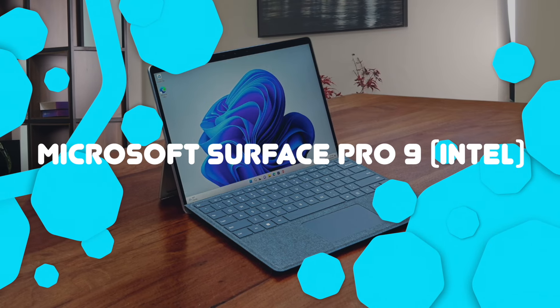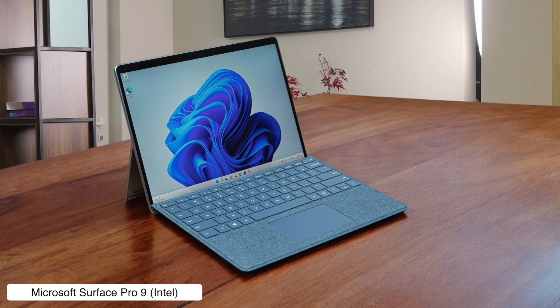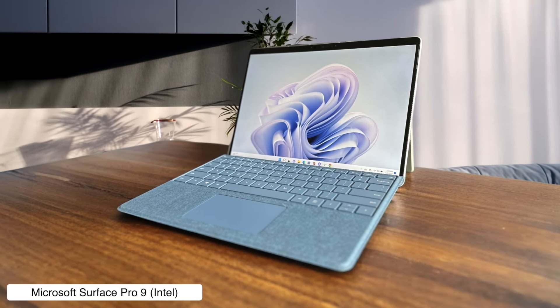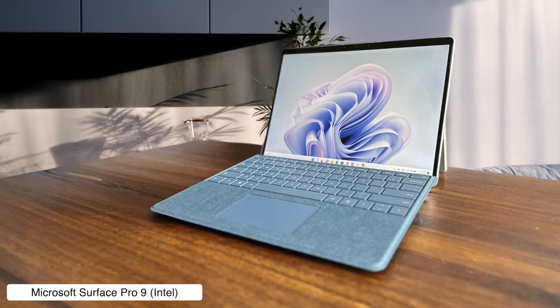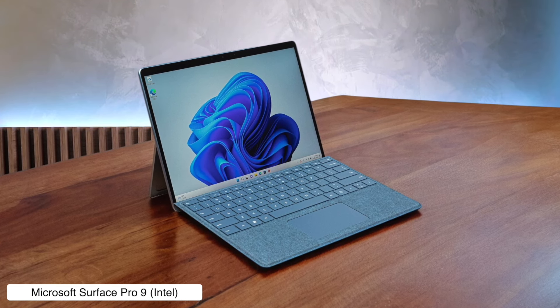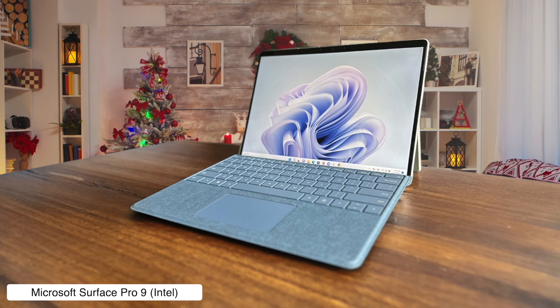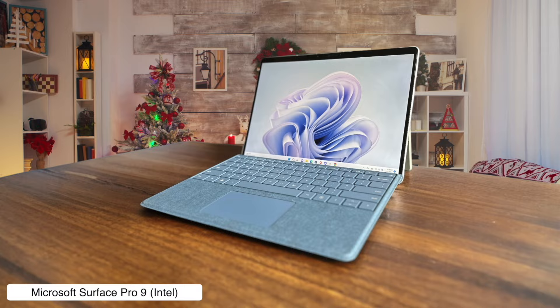Microsoft Surface Pro 9 Intel. This sleek 2-in-1 is like the Swiss Army knife of business laptops, with its detachable keyboard and stylus support making it more versatile than your average office brown-noser. The 120Hz refresh rate on its gorgeous display will have you scrolling through emails smoother than your boss's latest corporate buzzword-filled speech. But beware, this little powerhouse comes with a price tag that might make your accounting department break out in a cold sweat.